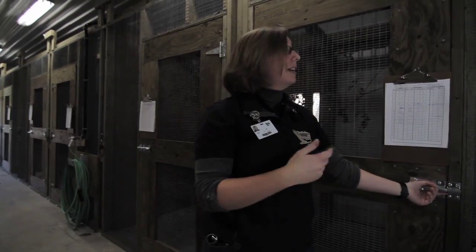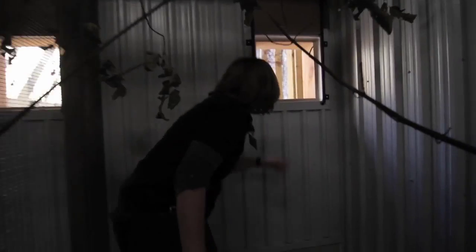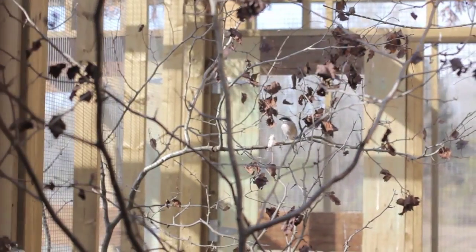So if you'd like to take a quick look inside a currently unoccupied pen, you can come along with me. Come right in here, past the branches, and you can take a look outside and imagine what it would be like if you were a shrike living here at our facility.